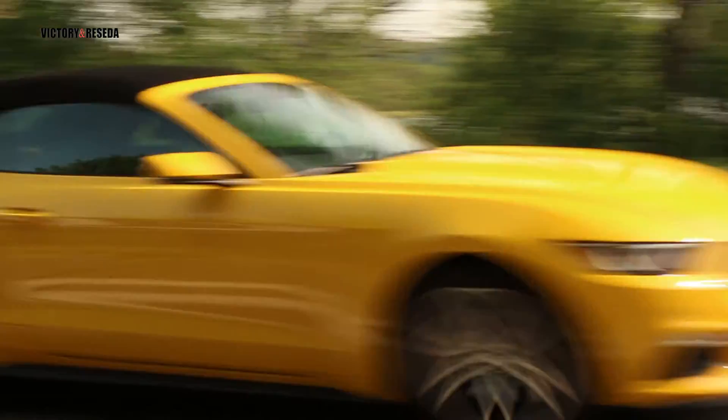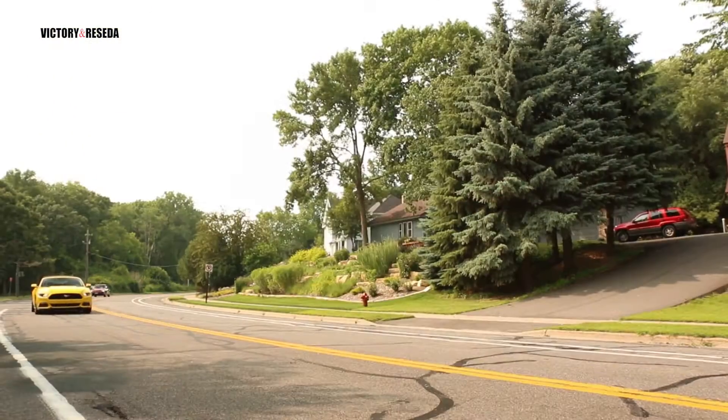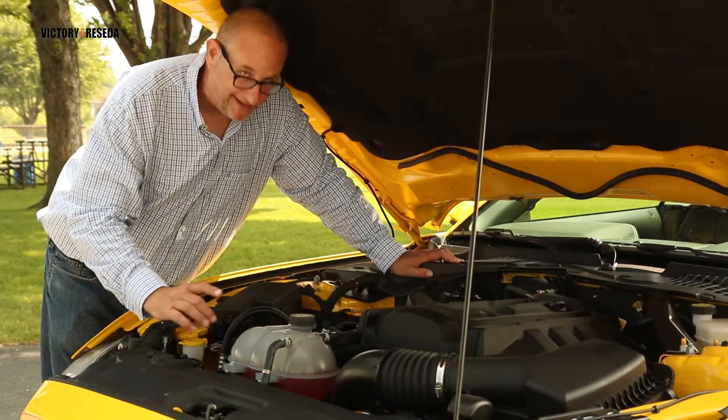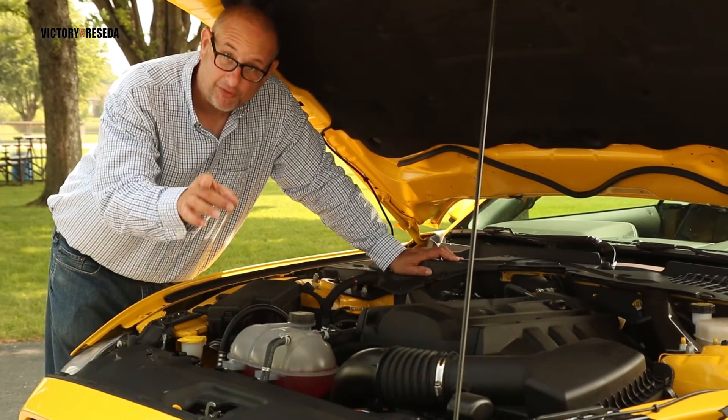There is instant response from the accelerator pedal with no turbo lag at all. The EcoBoost is a nice cruiser, especially with the drive mode set to Normal for the potential of better fuel economy than its rivals. Put this thing in Sport Plus and it will breathe better, meaning greater throttle response.